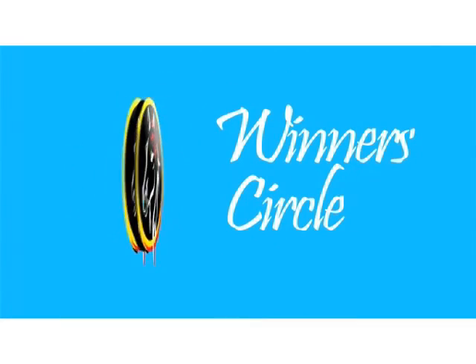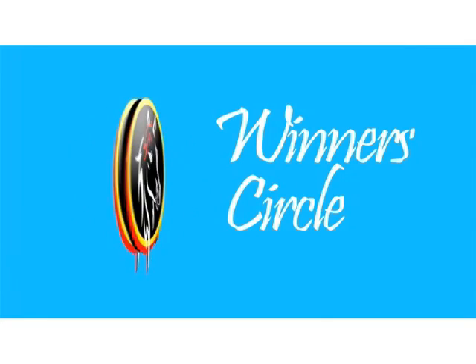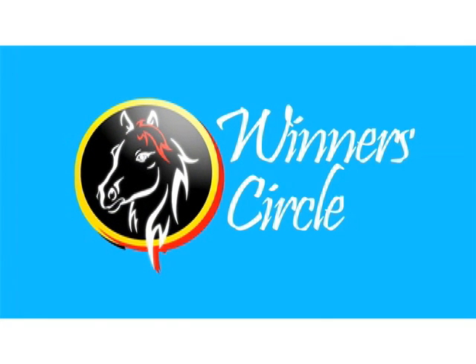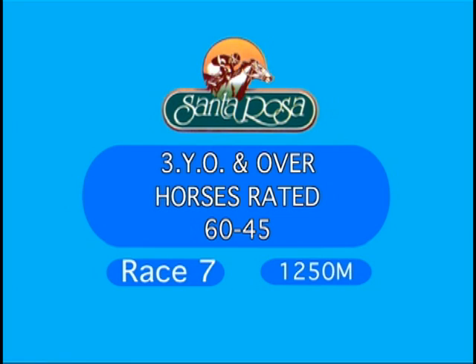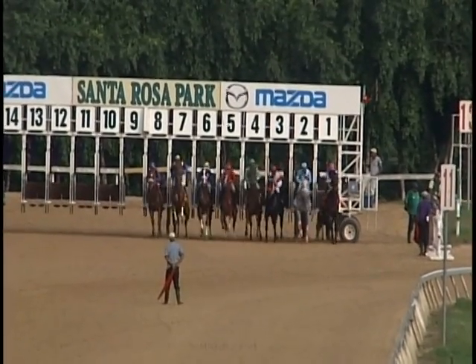Welcome back to the Winner's Circle. These are highlights of Race Day 31, run off on Saturday the 14th of September at Santa Rosa Park. All races off the turf, so this one too is on the main track — 1,250 metres. Horses rated 60 to 45. A field of eight. Ready? Racing.